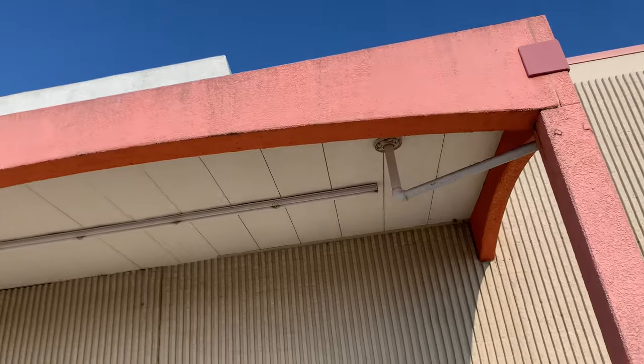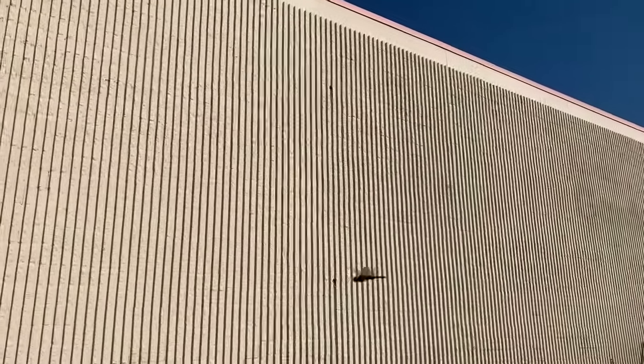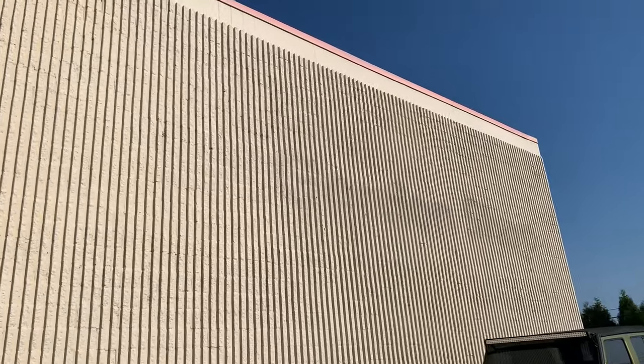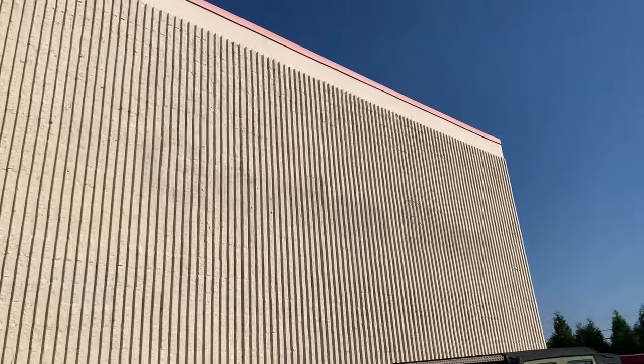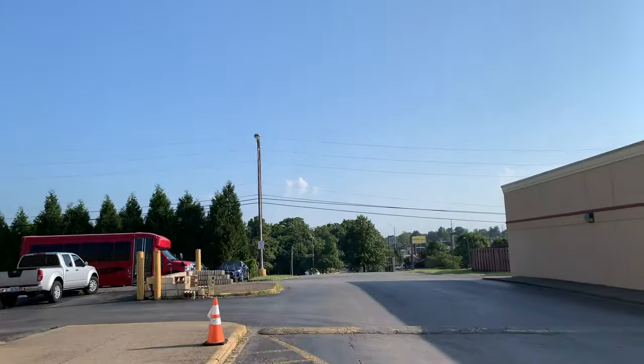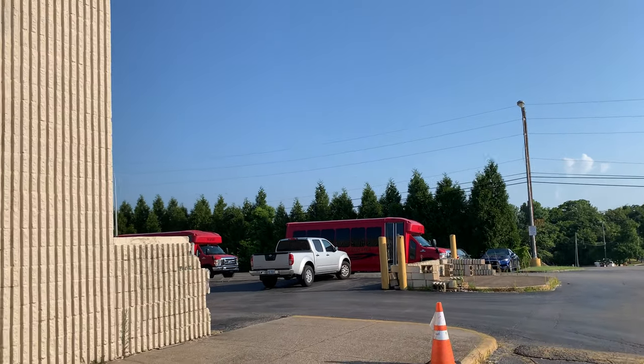I could not stand this color for the Kmart. Here we are — very interesting looking building. Nashville seemed to have a lot of Kmarts. Here's that logo, it's very visible. It looks like they might have torn down part of the outside garden shop area. If anybody is familiar with this former Kmart, please let me know in the comment section.